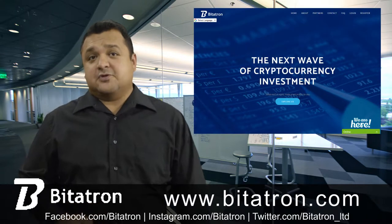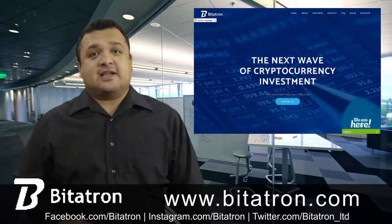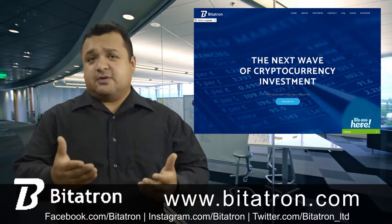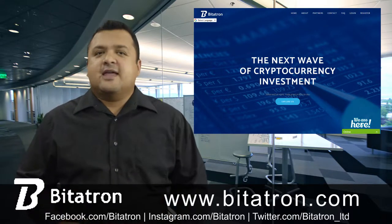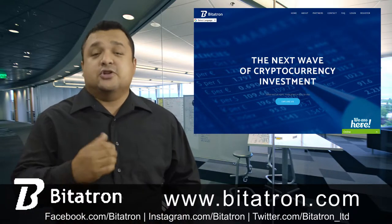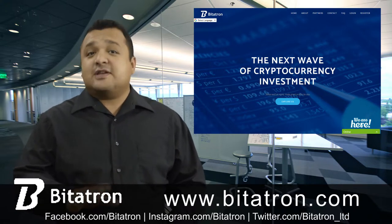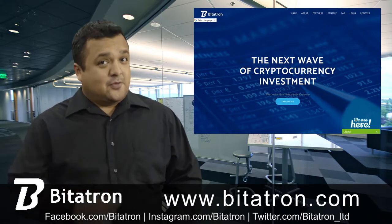How to invest and make profit with Bidatron. Cryptocurrency is rapidly gaining popularity in the international market. People are interested in investing in cryptocurrency to generate some profit. There are different types of digital assets and other services available that are used to attract investors. However, only a few have been able to allow investors to generate the income they have always wanted.